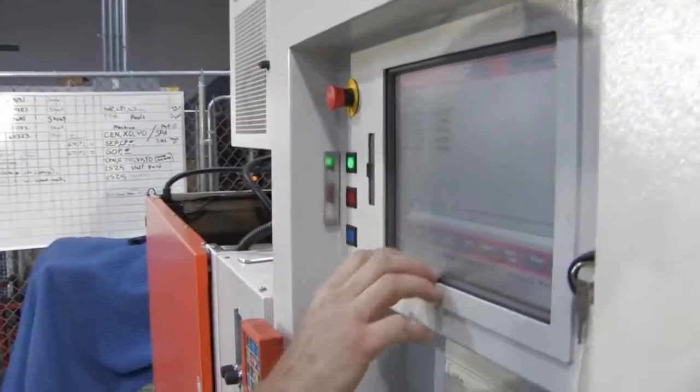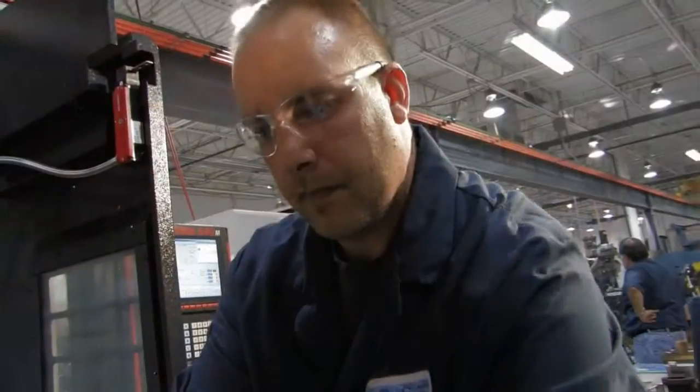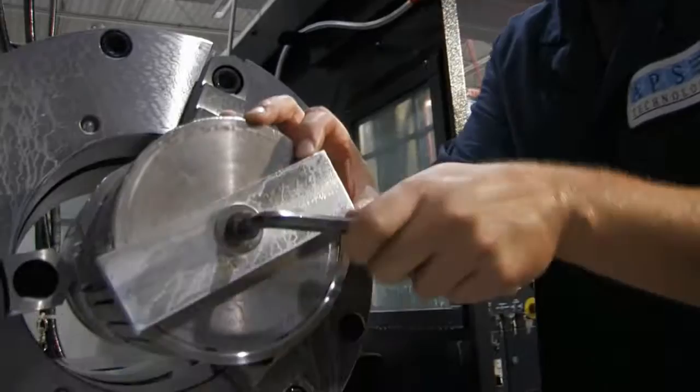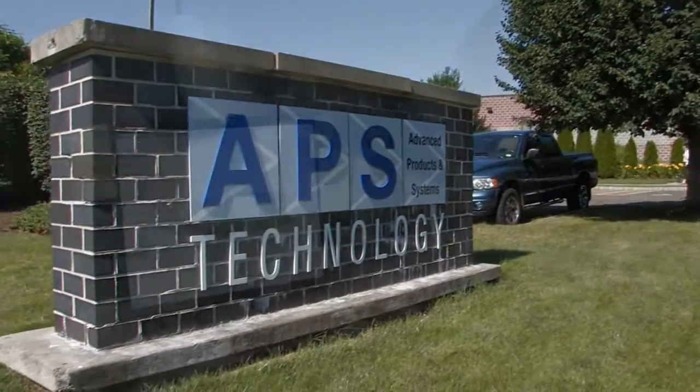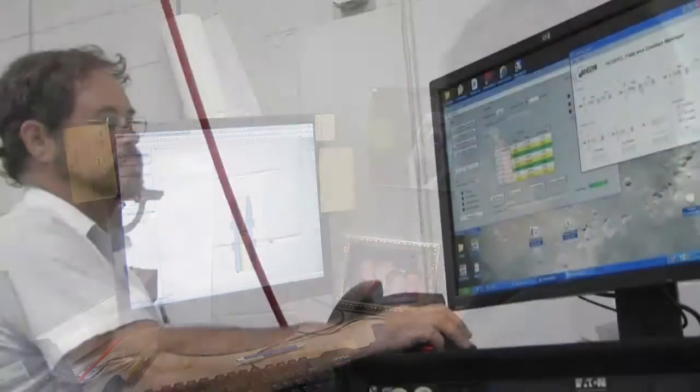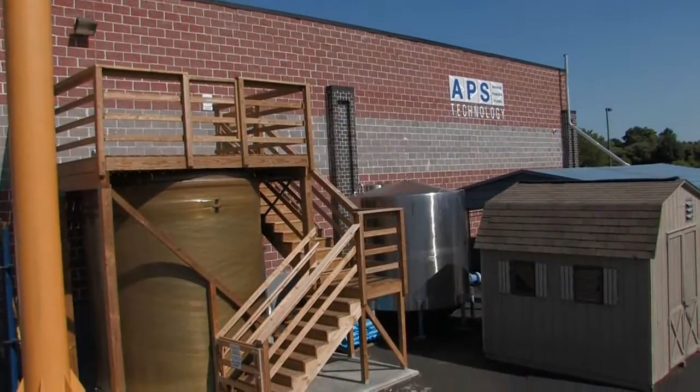APS is committed to delivering field performance and design confidence worldwide for all your off-the-shelf and custom MWD, LWD, and drilling product needs. We welcome you to visit our headquarters in Central Connecticut, the birthplace of the commercial MWD industry, and tour our extensive manufacturing and testing facilities. Please contact APS today and see what we can do to help your business.